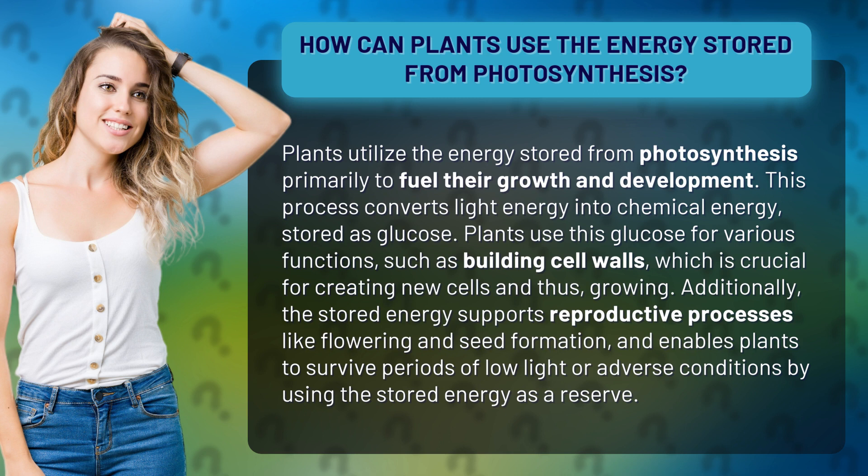Additionally, the stored energy supports reproductive processes like flowering and seed formation, and enables plants to survive periods of low light or adverse conditions by using the stored energy as a reserve.